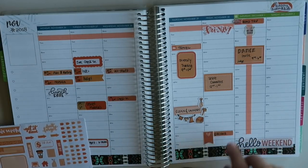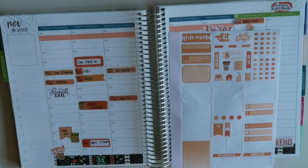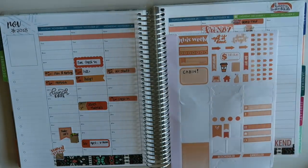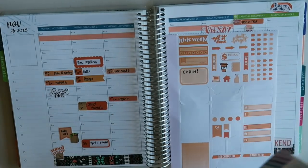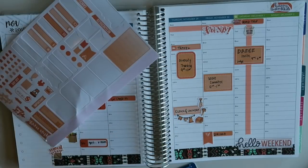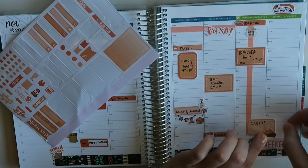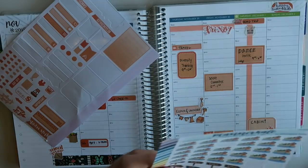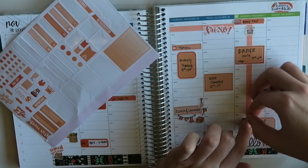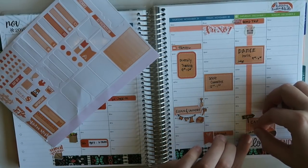After the meet, one of my good friends — if you've seen a video I did in the summer, we stayed at her cabin — we're actually going to be spending the night up there with some friends. That'll be super fun. I have stickers from Planner Kate with a little fire and a little cabin, so I'll use those on here. While it's going to be chilly, I think we'll still have a great time to catch up, laugh, and joke. We'll get there after the meet, relax, and kick back after a long day of judging.